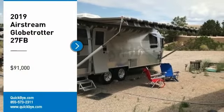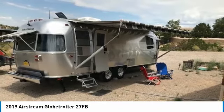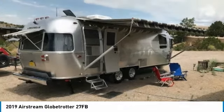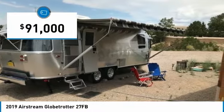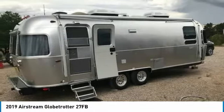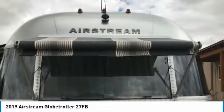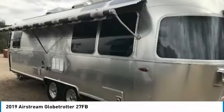2019 Airstream Globetrotter 27FB for sale at Placidas, New Mexico 87043. This 2019 Airstream Globetrotter 27FB is ready to redefine your camping experiences. This travel trailer features a creative floor plan with one awning that will comfortably accommodate up to 6 guests. This Airstream is ready to help you truly cherish every moment of your RV experiences.